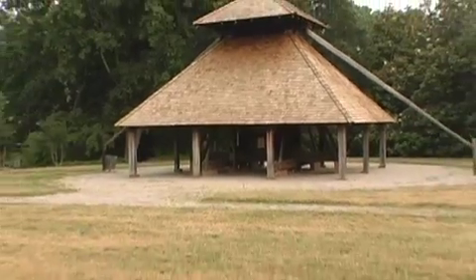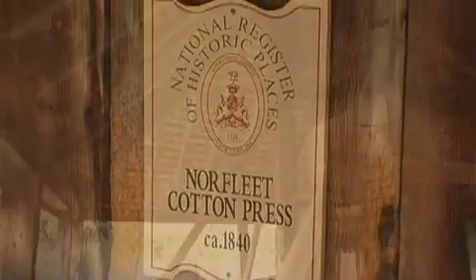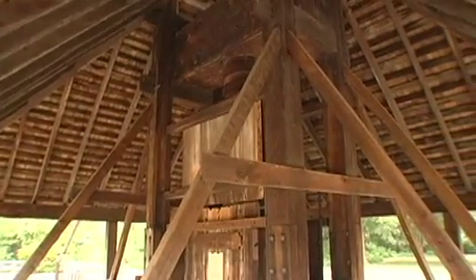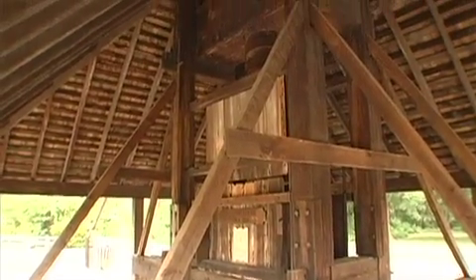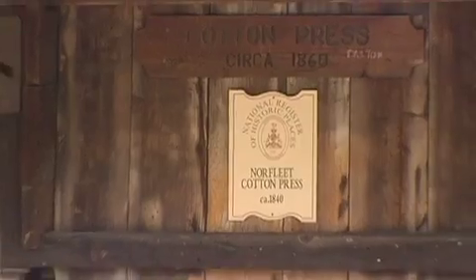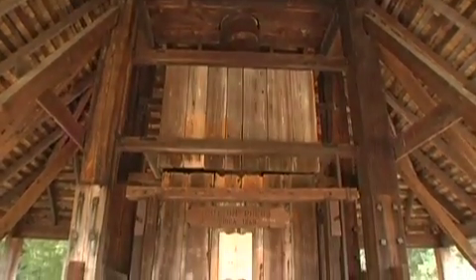On the western end of the Town Common, Tarborough also is lucky to have the only surviving restored cotton press in North Carolina. It's significant in that it is the massive piece of equipment that was used to press cotton into bales so that it could be exported. This cotton press is an outstanding example of that part of our history.